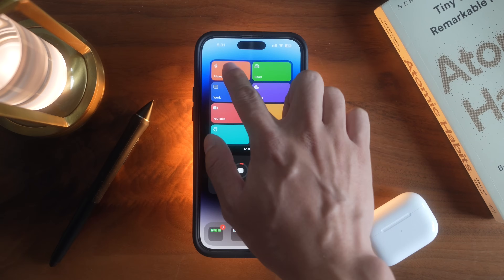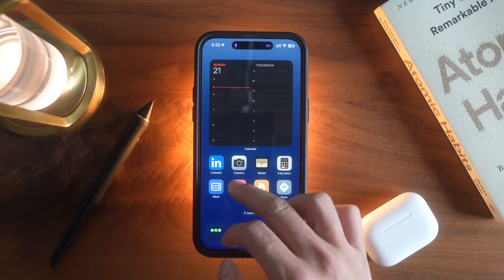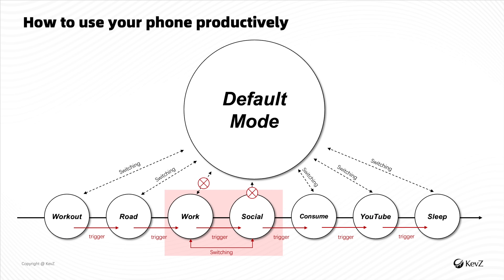But what if there's a special method to turn your phone back into a tool for hyper productivity? You won't have to switch to a dumb phone or uninstall all your favorite apps. What I'm about to show you in this video is the ultimate method management consultants are using to drastically reduce screen time and get a lot more done.